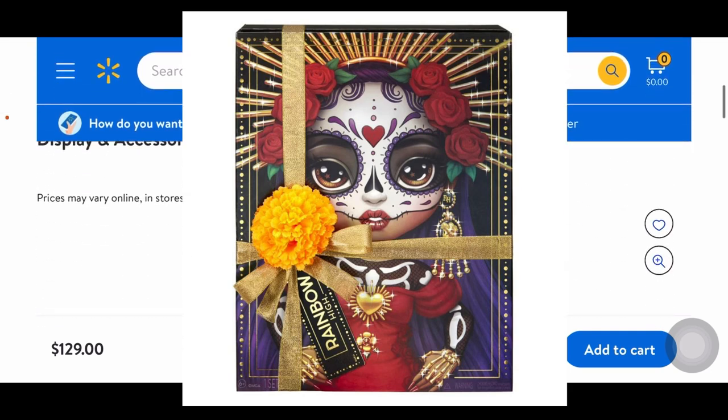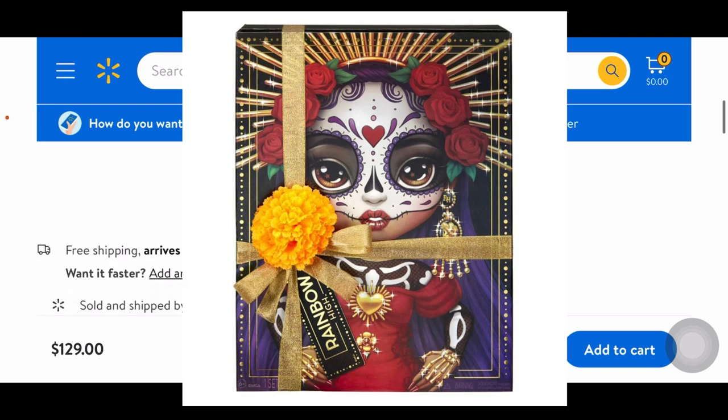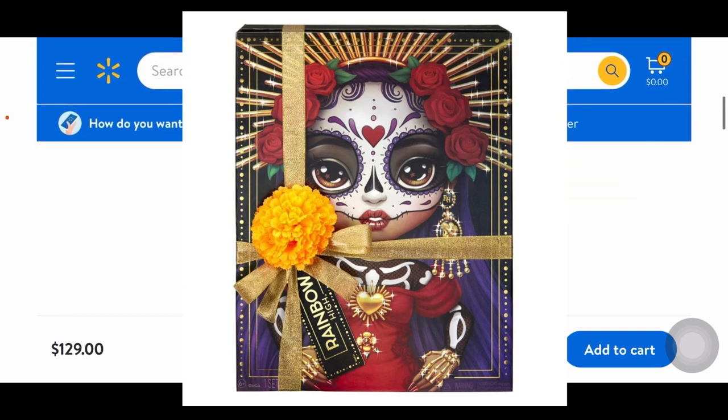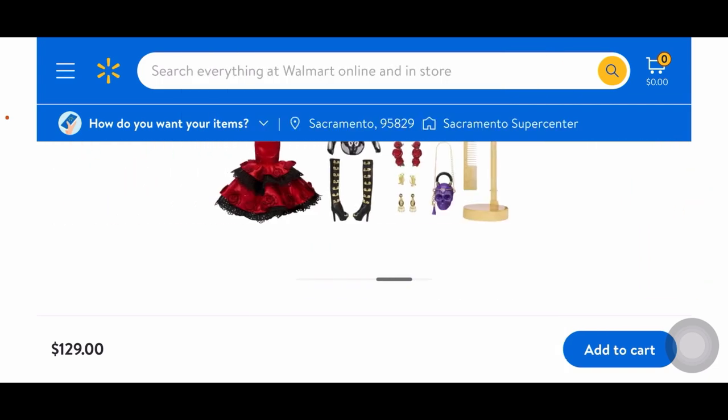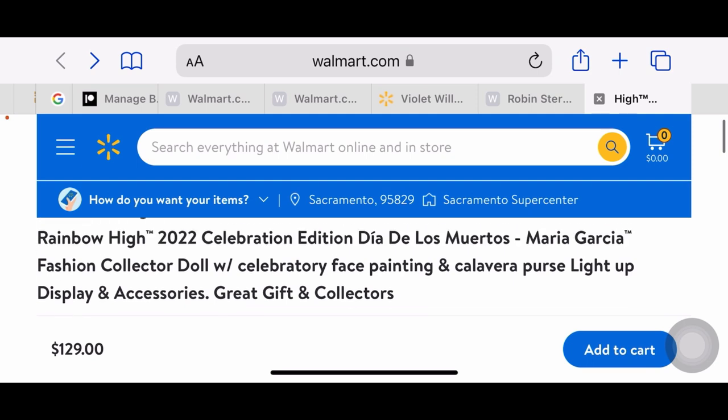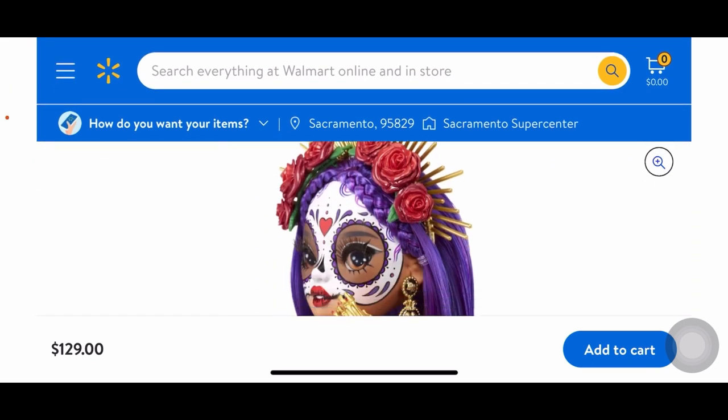That's all there is to Maria Garcia. Again, if you live in the US you can already purchase her from Walmart. The link is also in the official Rainbow High Instagram bio — they said 'link in bio' in the caption. I'll also try to leave the link down below. I'm here in person — I figured since I already have makeup on, I can show my face while I actually talk about how I feel about this doll.